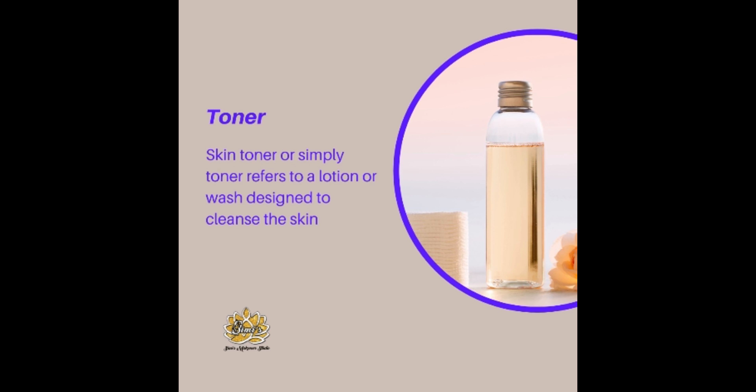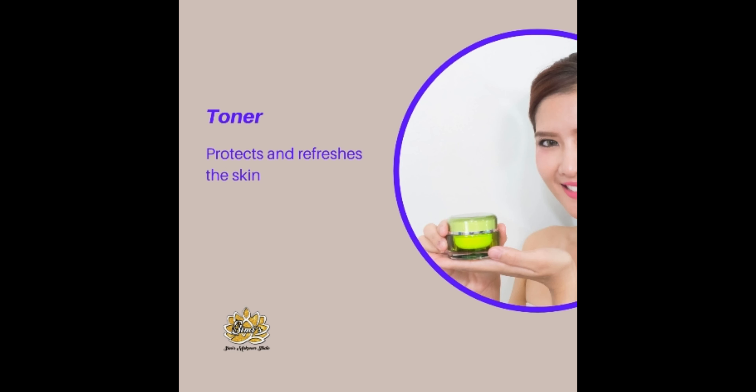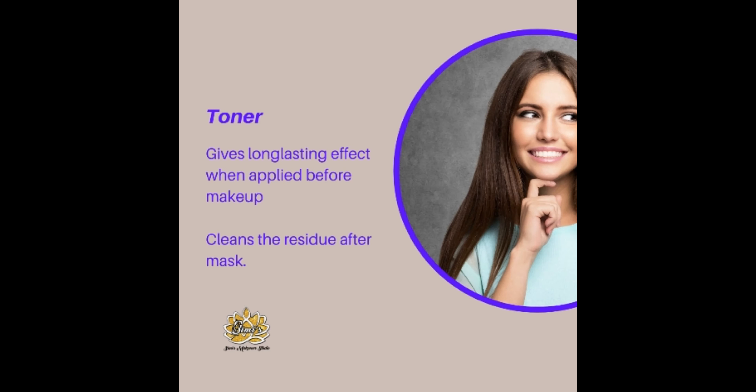Let's know the benefits of toners in cosmetics. Toners shrink the appearance of pores, protect and refresh the skin, give a long-lasting effect when applied before makeup, and clean the residue after the mask.